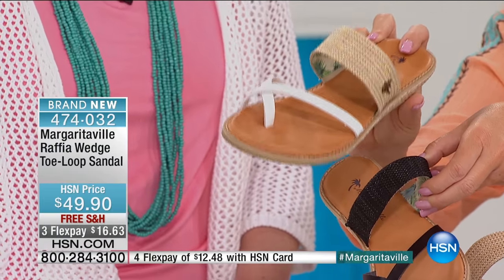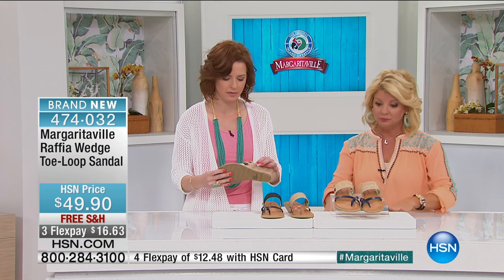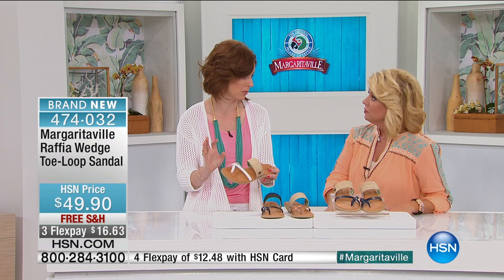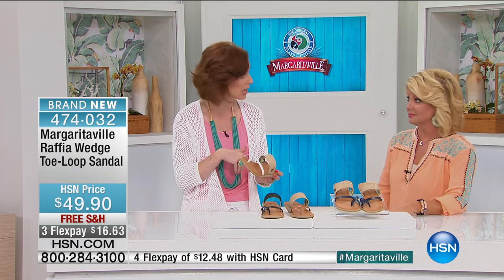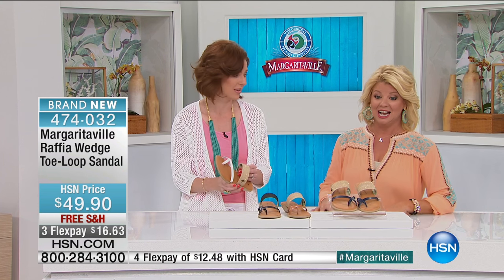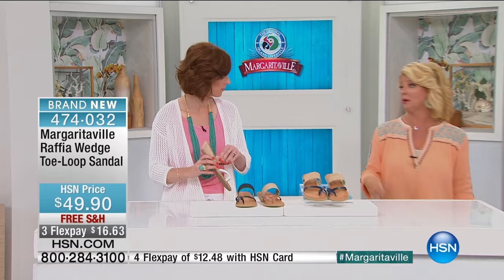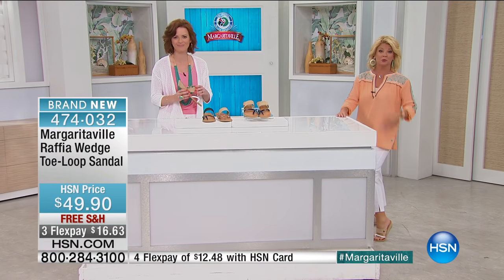It's sizes 6 to 11 in whole sizes. And if you're half sizes, do you recommend going up? I recommend going up. Because it's a slide, I haven't found anybody who has really had an issue with sizing on this. I'm a 7½ and I wore the 8 here today — it's still super comfy and it doesn't look big at all. I'm a 6½ and I wore the 7, no issues whatsoever. So you want to go up half a size.